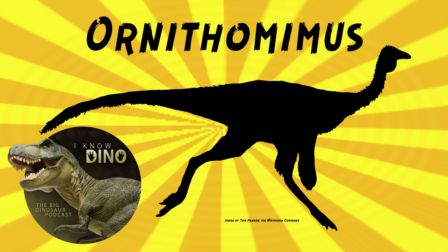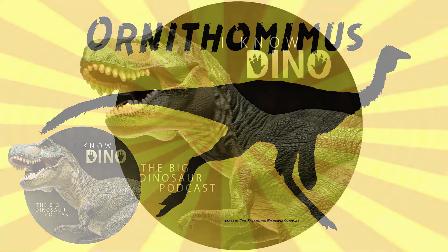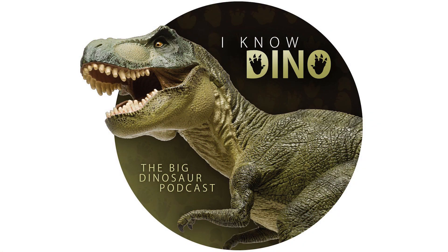There's more to Ornithomimus than we thought — very ostrich-like indeed. For those of you who listen to our Dinosaur of the Day segment and like it, please consider becoming a patron. We take new Dinosaur of the Day requests from our patrons and offer a bunch of other perks. Check out our page at patreon.com/I Know Dino.